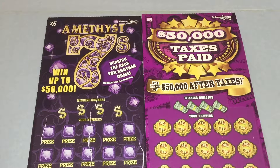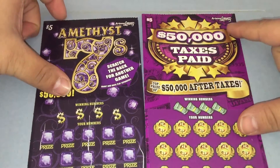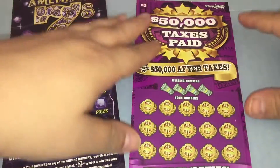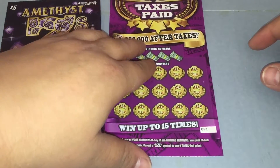Hey guys, what's going on? Sir Scratchysmoke here. We've got a couple of $5 tickets today: a $5 Amethyst 7s, ticket number 25, and a $5 $50,000 Taxes Paid, number 21.